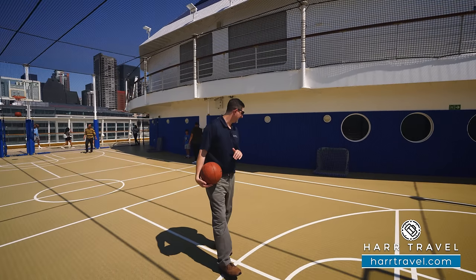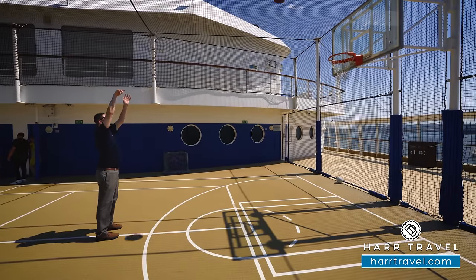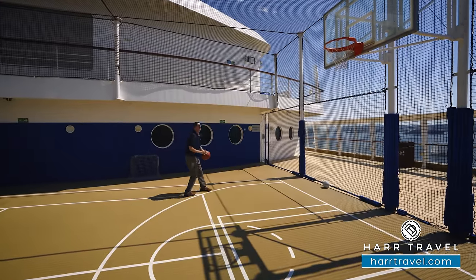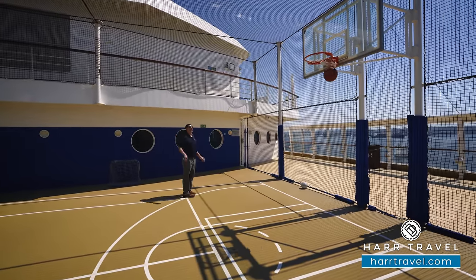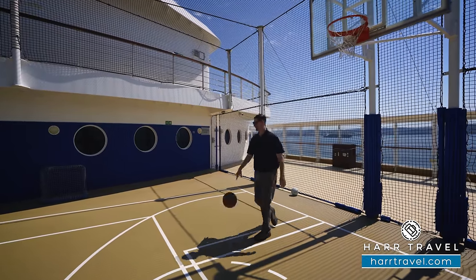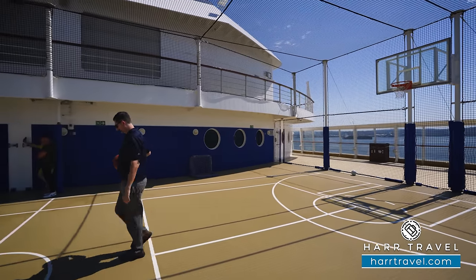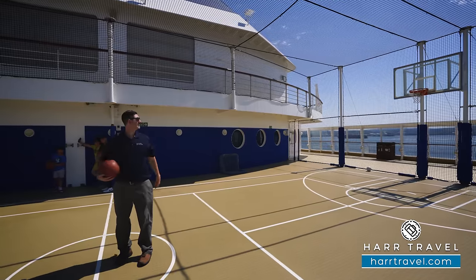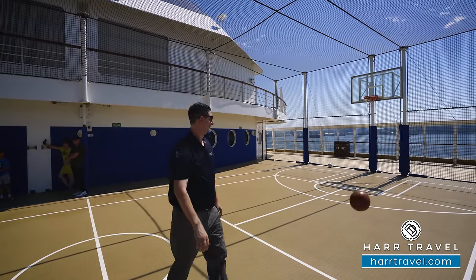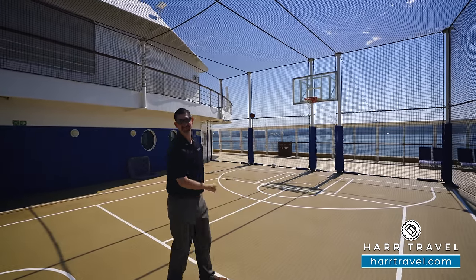Let's see if I still got any of it left. Not too bad — let's see if the bank's open today. Looks like it's open. Let's see if I can channel my inner Steph Curry just a little bit. Not quite. Rick Barry? Not quite either. Oh well.